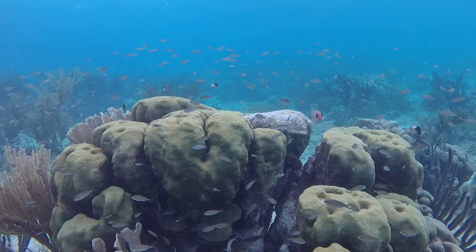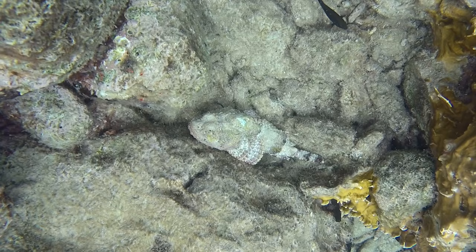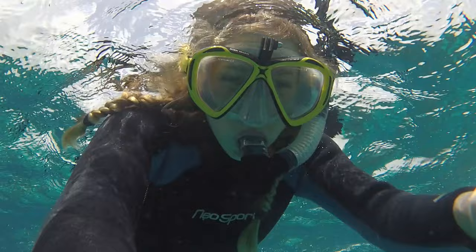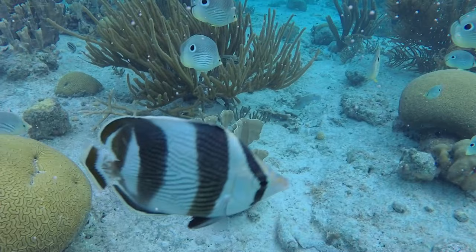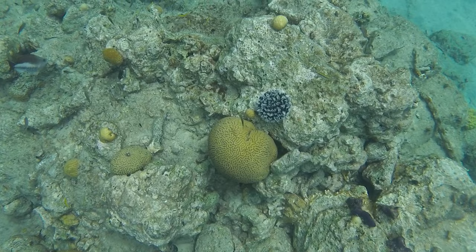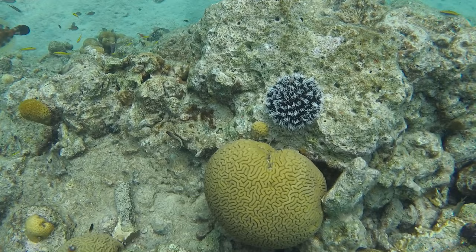Coral only takes up about 1% of the space in the ocean, but it is home to 25% of all ocean life. Coral reefs are not just important for these thousands of fishies — they are also important for people. Coral structures provide protection for the coastline from storms and erosion. They also provide us with medicines, and jobs for many people. They are just fascinating places to explore and be a part of these animals' everyday life.